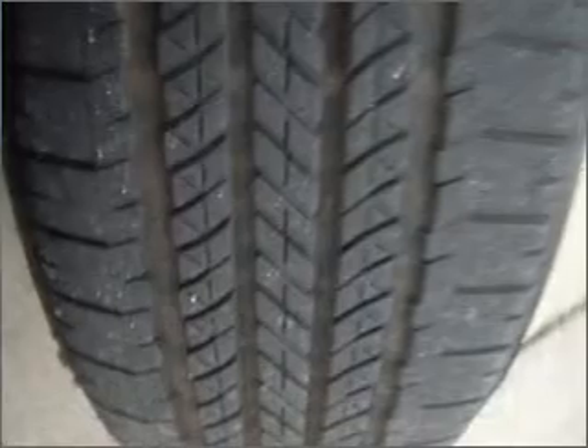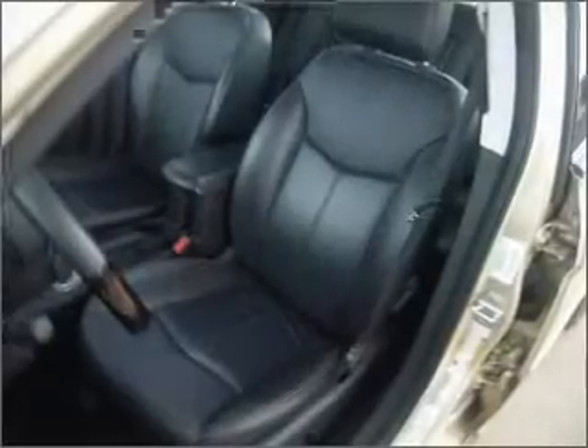Anti-lock brakes help you bring your vehicle to a safe stop. Heated seats make cold weather driving more endurable.